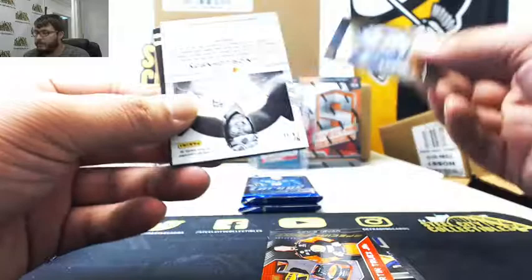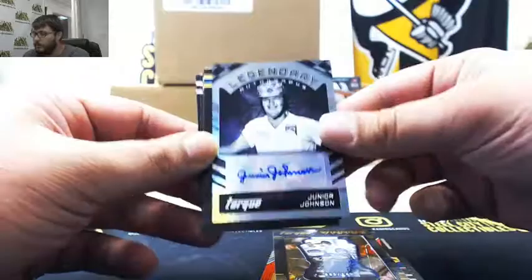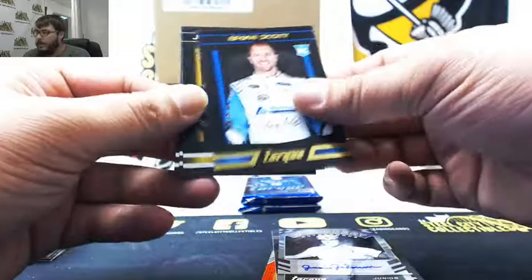Then we got Torque Winning Vision, Jimmie Johnson, 5 of 149. Autograph — Legendary Autograph — Junior Johnson. And we got Brian Scott, Jeffrey Earnhardt, Mark Martin, and Kyle Busch.